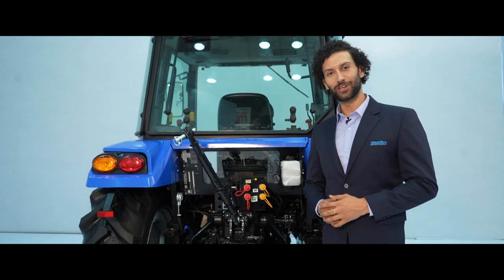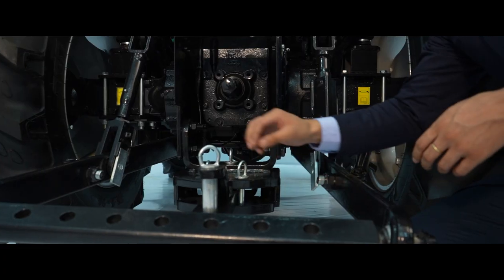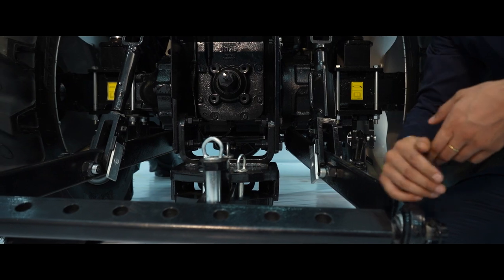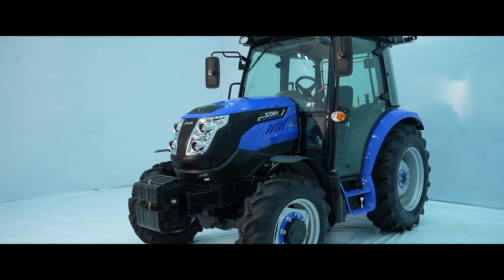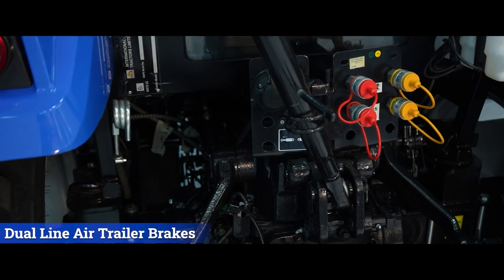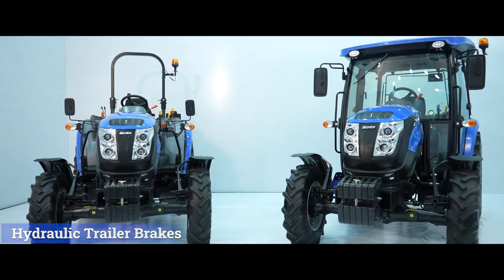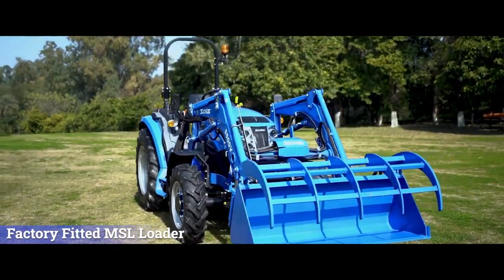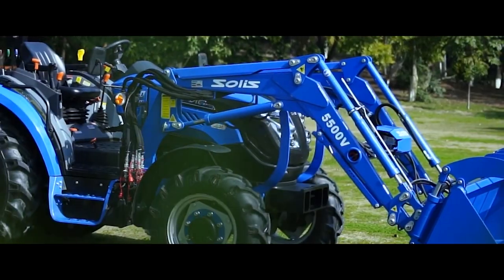Let's talk about the versatility of the tractor. It comes with various kinds of hitches: semi-automatic hitch, automatic hitch, and e-marked swinging bar for trailers. This tractor can be fitted with different kinds of trailer brakes, such as dual-line air trailer brakes, hydraulic trailer brakes, and a without-trailer-brake option as well.